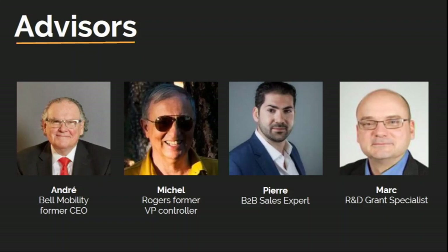We've got a fantastic team of advisors including two former Bell and Rogers executives with global reach, a B2B sales specialist with a proven track record, and an R&D grant specialist who will help us leverage private equity to unlock government grants.